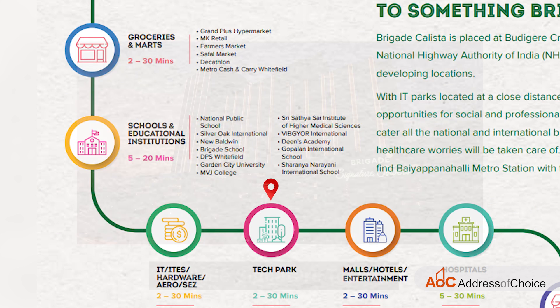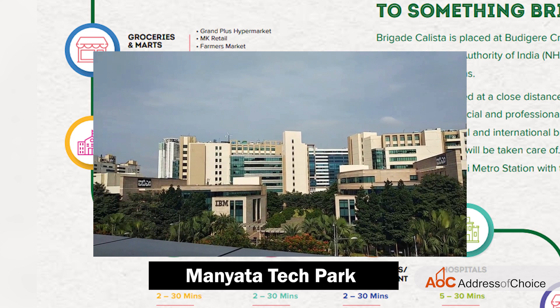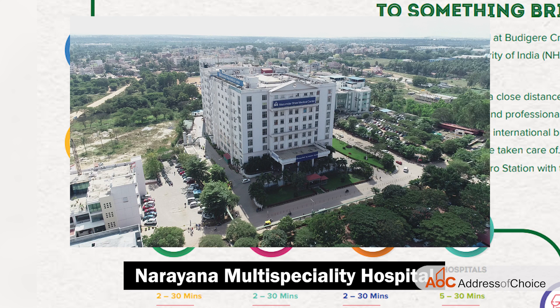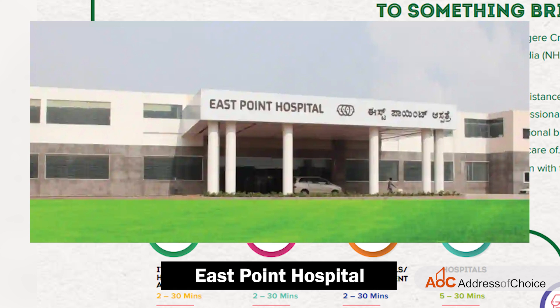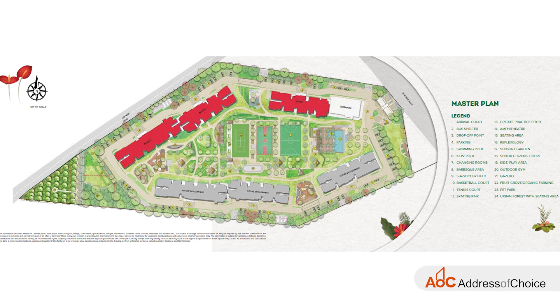Nearby tech parks include Brigade Signature Towers, ITPL, EPIP Zone, RMZ Infinity, and Manyata Tech Park. For healthcare, we have Sri Sathya Sai Hospital, Narayana Multi-Speciality Hospital, Vedahi Institute of Medical Science, Columbia Asia Hospital, Manipal Hospital, East Point Hospital, and many more. The airport is just 25 to 30 minutes away, and automobile hubs such as Volvo and Honda are also in proximity.